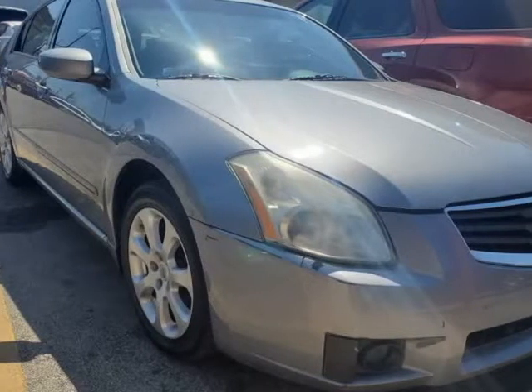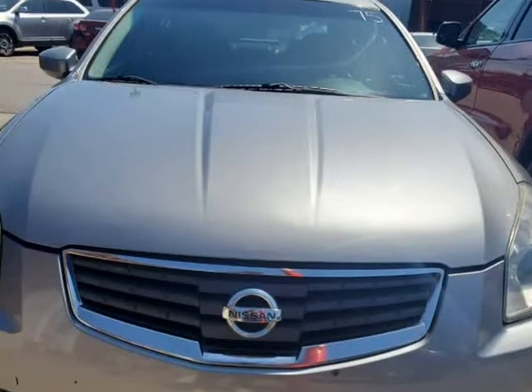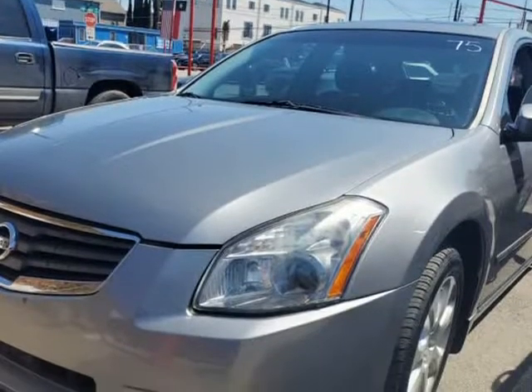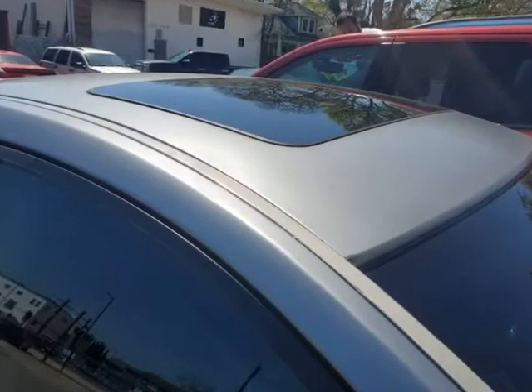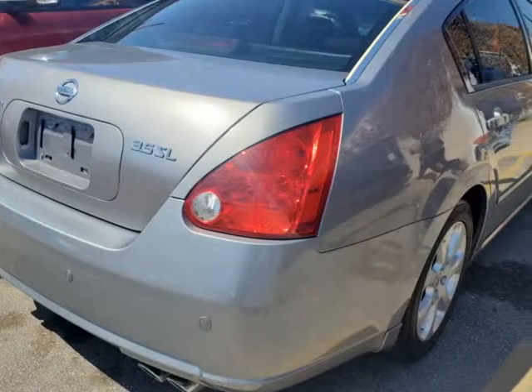This 2007 Nissan Maxima is brought to you by USA Auto Brokers. Meet our impressive 2007 Nissan Maxima 3.5 SE shown off in graphite metallic. Powered by a 3.5 liter V6 that offers 255 HP, perfectly paired with a CVT for easy passing maneuvers.